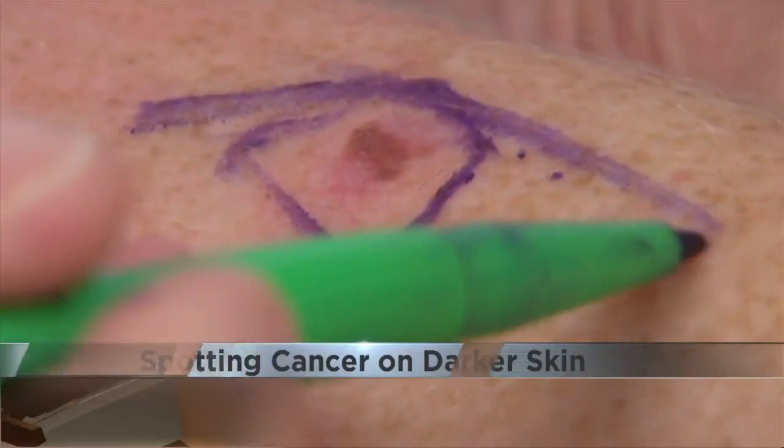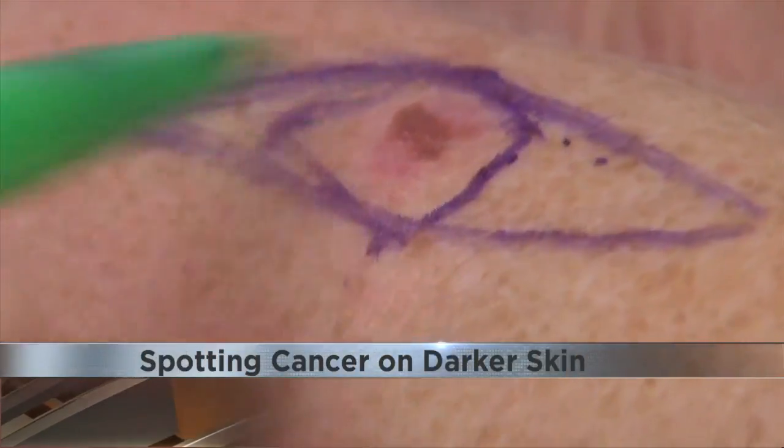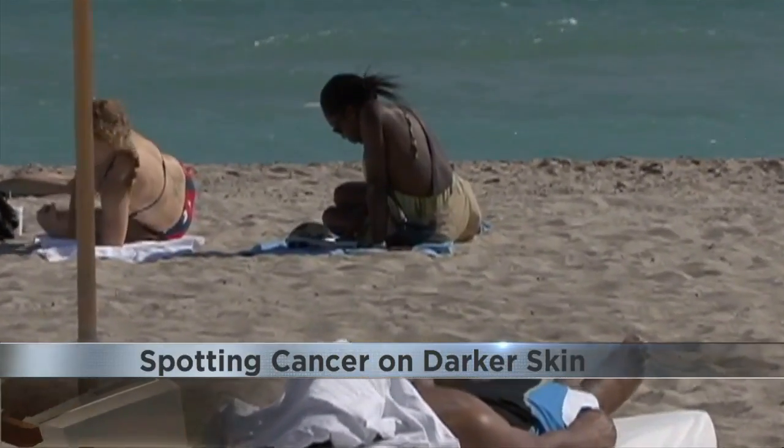It's a skin cancer myth experts are trying to debunk — cancer doesn't only develop on light skin. Anyone can get it, but it may look different on darker skin. When melanoma appears, it doesn't really appear in the sites we commonly think of.